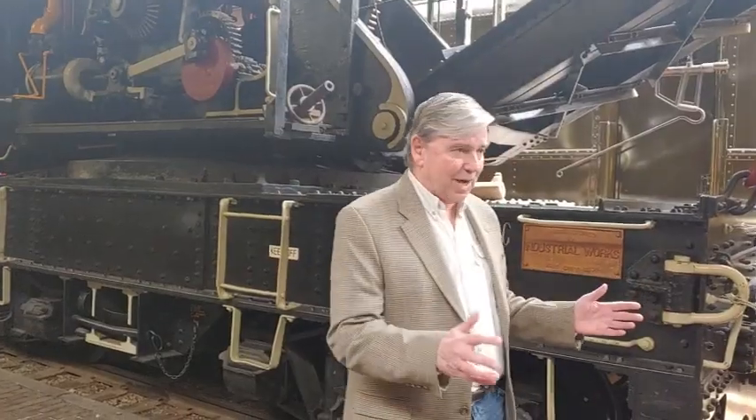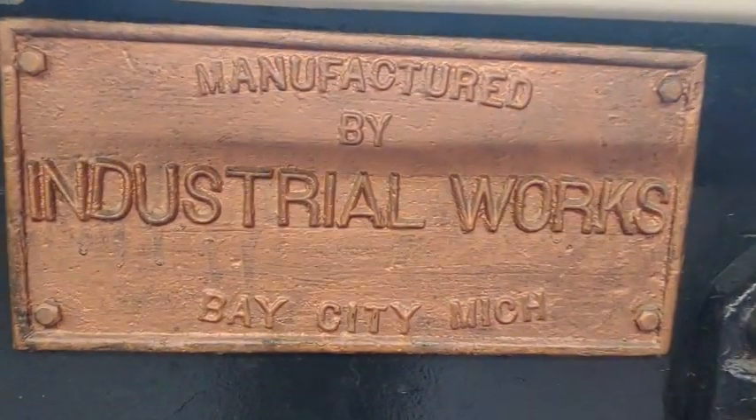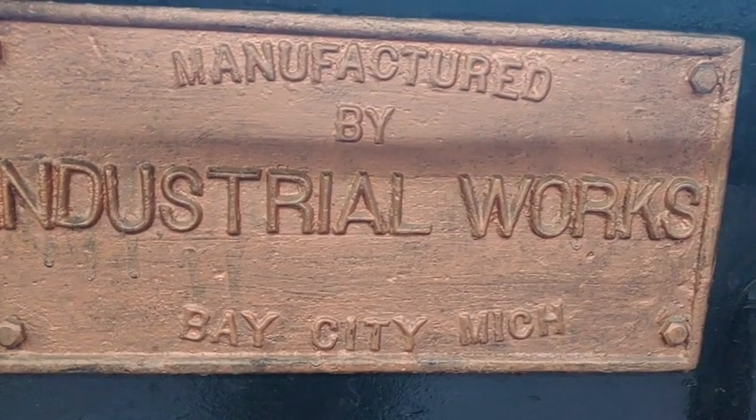In 1883, the Industrial Works of Bay City, Michigan made the first wrecker derrick, and they improved on it by making it on the rails so it could go to wherever the wreck was. And of course, that spawned competitors.